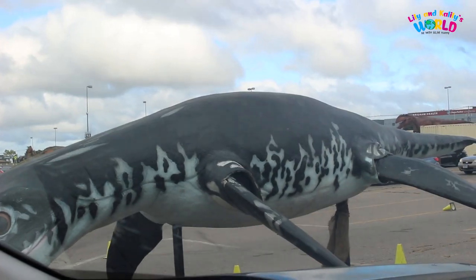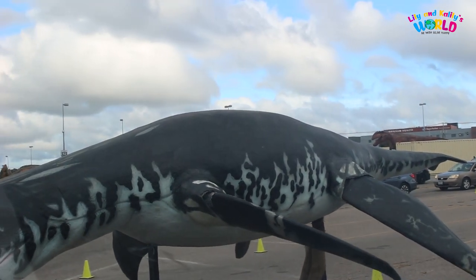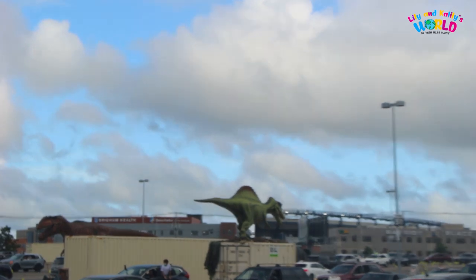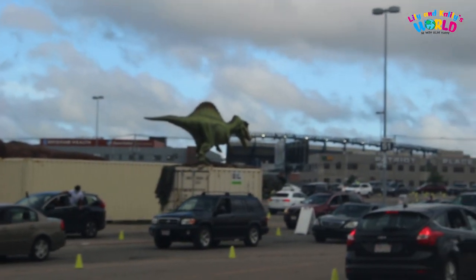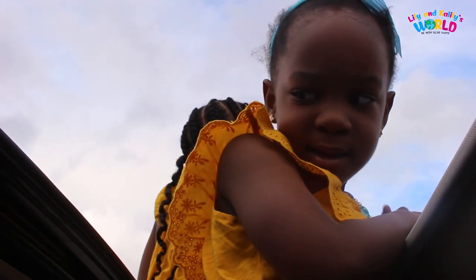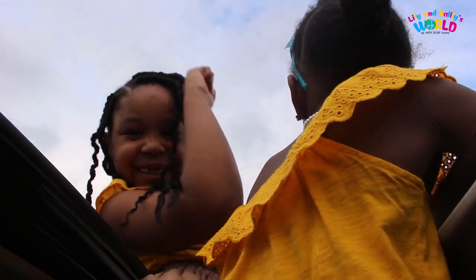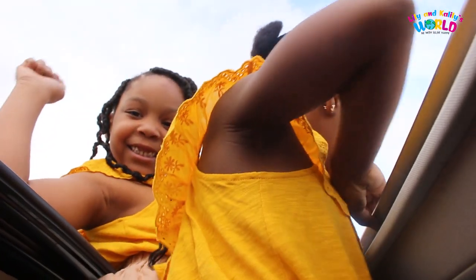And the predator it had to worry about the most was Allosaurus. T-Rex isn't the only scary meat-eating dinosaur we have here at Jurassic Quest. All arms for a theropod with big hooked claws. An animal is using force to move heavy weight with their bodies. They might have used their arms to keep prey from getting away.